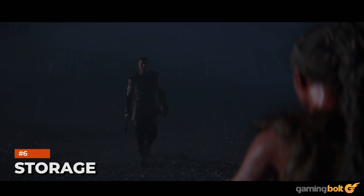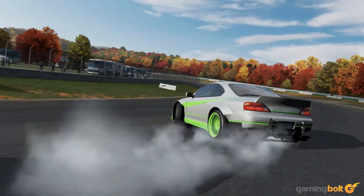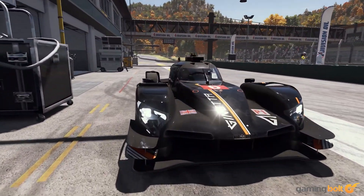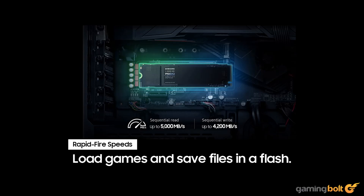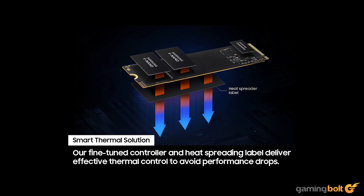One of the bigger changes that current-gen consoles bring over last-gen is in terms of storage, upgraded from traditional hard disk drives to super-fast SSDs that have shortened loading times by a significant margin. Windows has also introduced the Direct Storage API that helps optimize load times with PCIe 4.0 SSDs, but not all modern games are making full use of that tech on PCs. We'll be going with a PCIe 4.0 SSD — the Samsung 990 EVO 1TB variant — which comes in at around $84. Even comparing read-write speeds on both devices wouldn't offer an apples-to-apples comparison, since the Xbox's close-knit architecture gives it an edge over traditional PC architecture, which is why we are going with the cheapest viable option on the market.